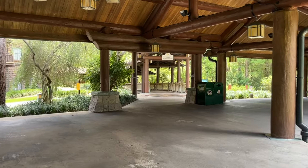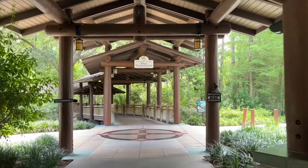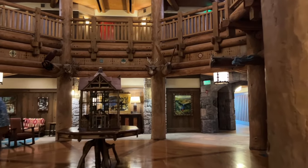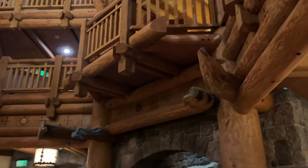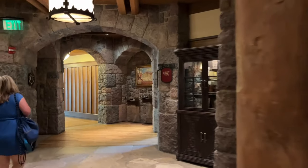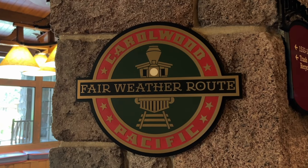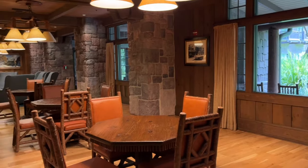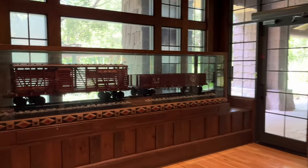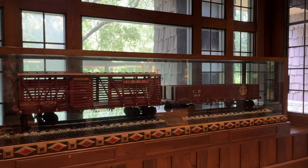I'm headed out of the main lobby building, taking this beautiful covered path to the Boulder Ridge Villas — one of the two DVC spots here. You can use your points or pay out of pocket if you're not a DVC member. But there is a very specific reason I'm heading here that I recommend for everyone: there is an amazing piece of Disney history hidden in the Boulder Ridge building — the Carolwood Pacific Room. In this room there is an unbelievably cool piece of Disney history.